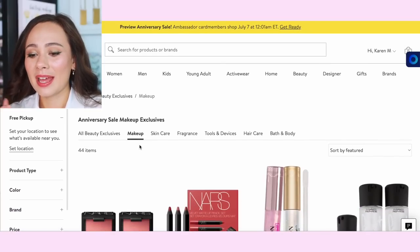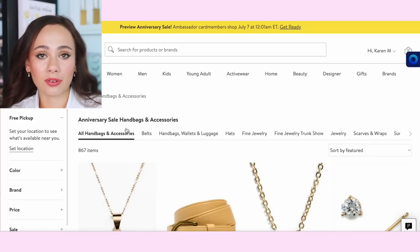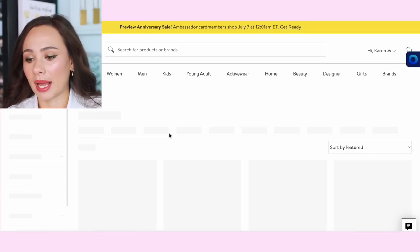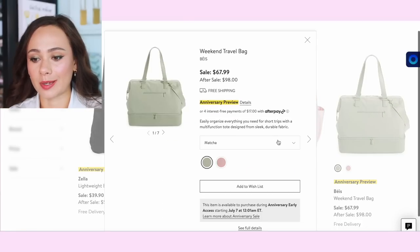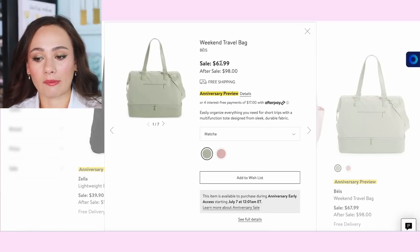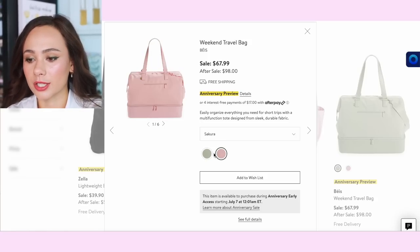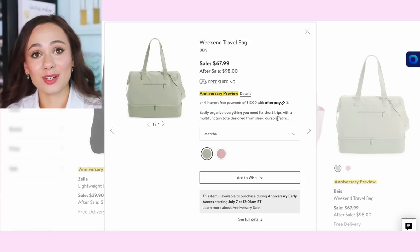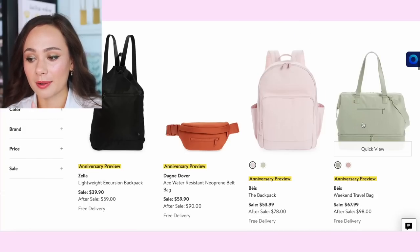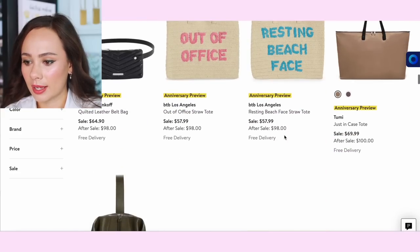I haven't looked through the clothes and shoes yet — I usually find an item or two. But in terms of handbags, the Base weekend travel bag is a really good deal. This is Shane Mitchell's brand — $67 for the weekend travel bag. I just bought this for my mom for her birthday in black, and I'm angry this deal didn't exist then because the matcha and sakura colors are gorgeous. I already have so much luggage and I don't go anywhere much, but if I did travel I would buy this. The bottom part zips off and you can put shoes in it.